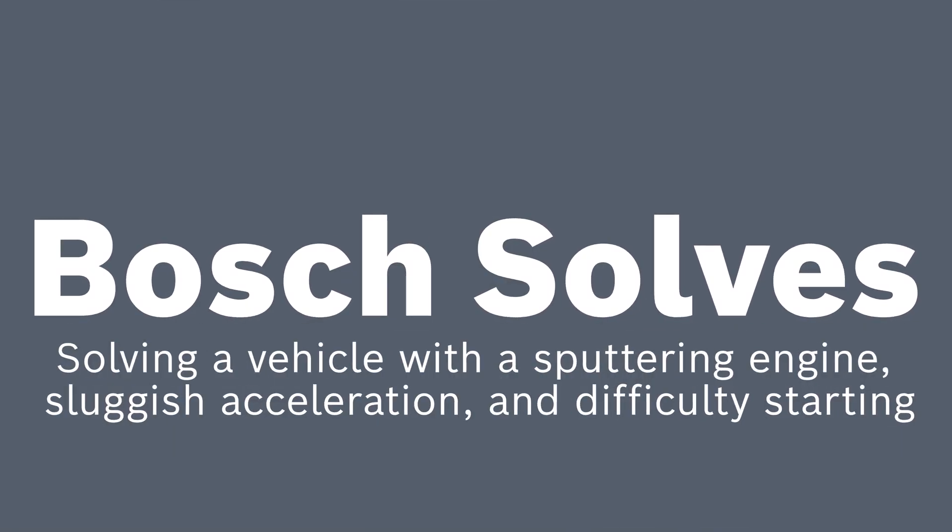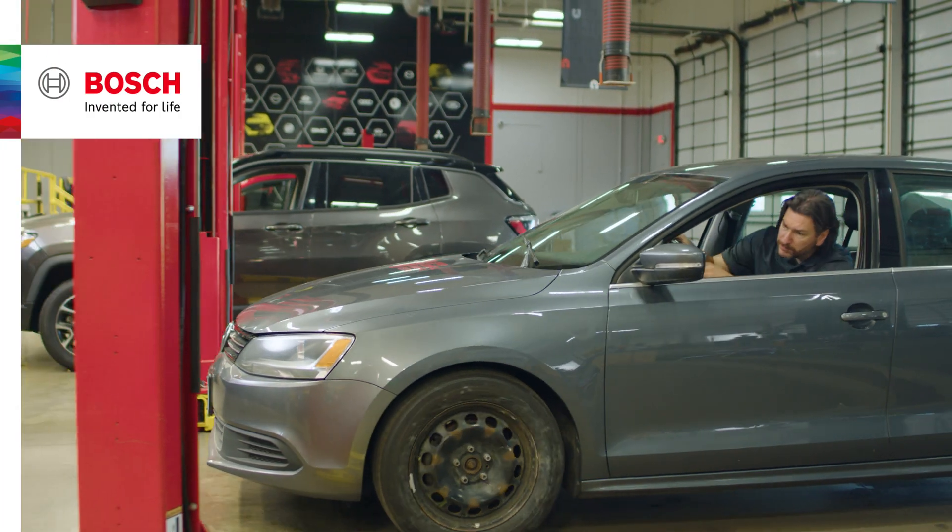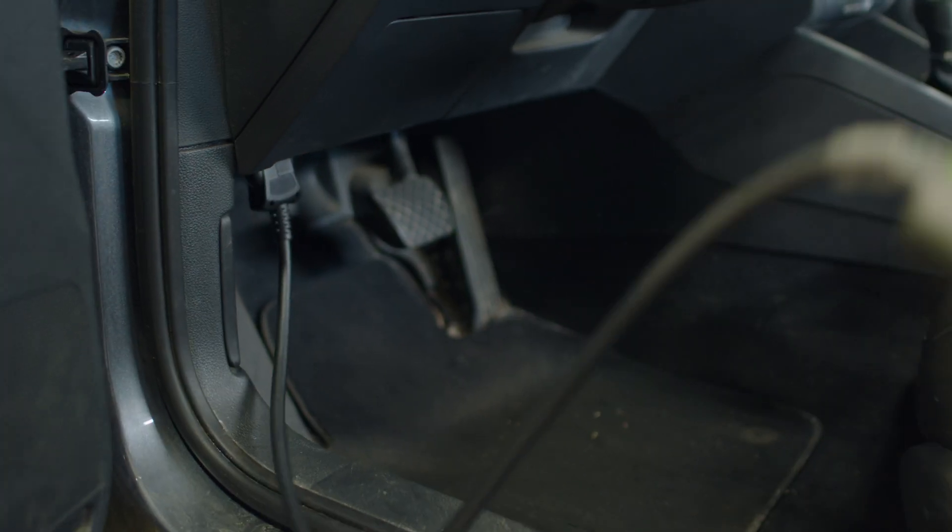Welcome to another edition of Bosch Solves. Today we've got a vehicle with a sputtering engine, sluggish acceleration, and some difficulty starting.